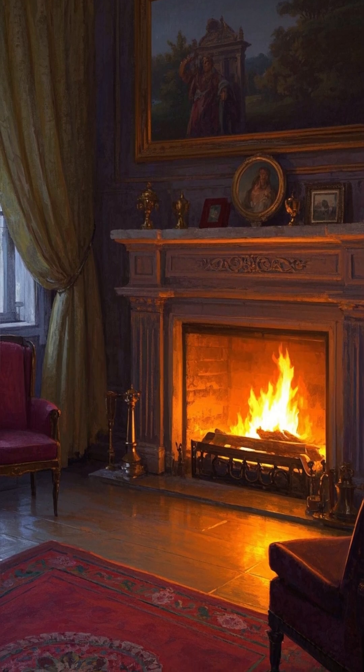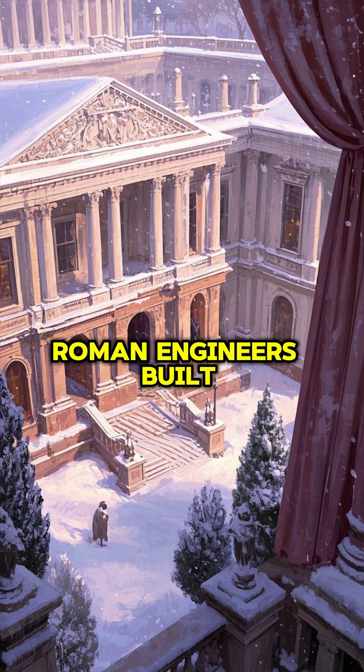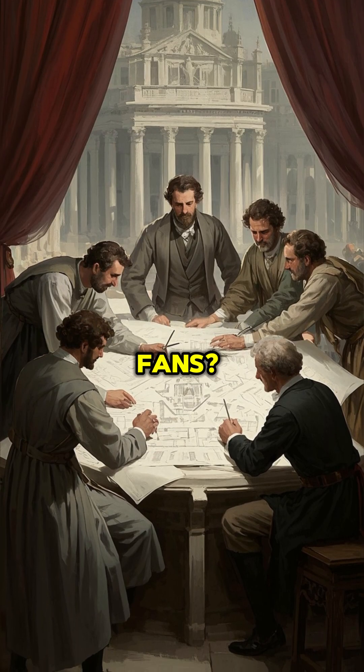What if your feet could stay warm all winter? Well, thanks to ancient Rome, they can. In the first century AD, Roman engineers built lavish bathhouses and villas. But winter posed a problem: how to keep the floors warm without radiators or fans?